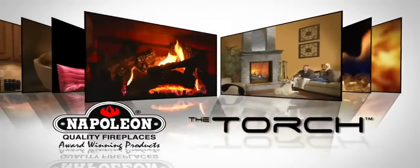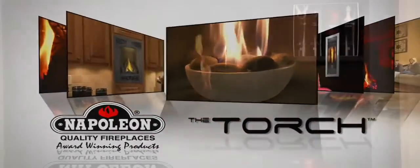To fulfill the needs of the design-savvy consumer, Napoleon Fireplaces designed the award-winning Torch Direct Vent Gas Fireplace. An ultra-modern fireplace with a slim design featuring a reflective prism-shaped firebox. The simplicity of the single luminous flame glows with artistic character.